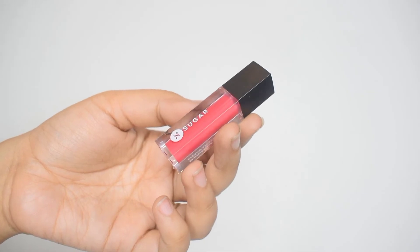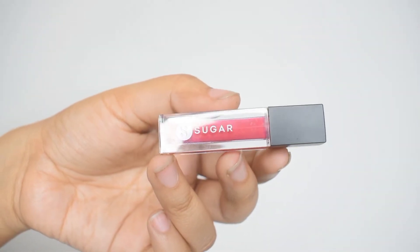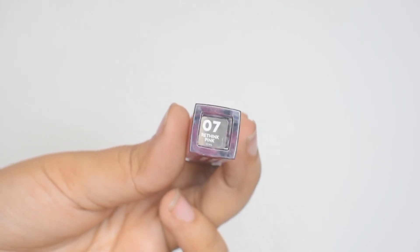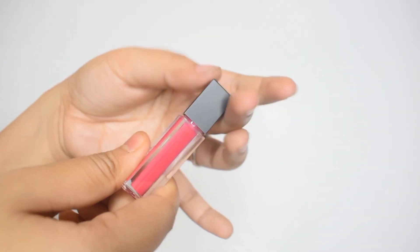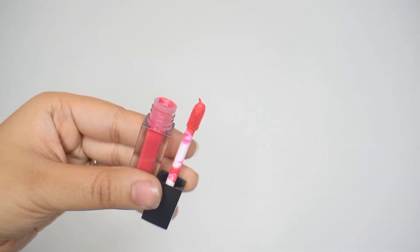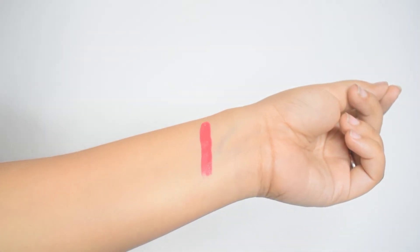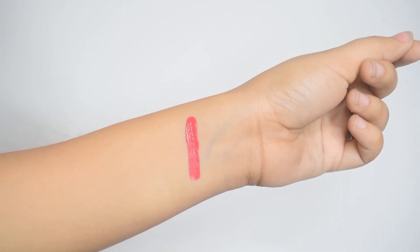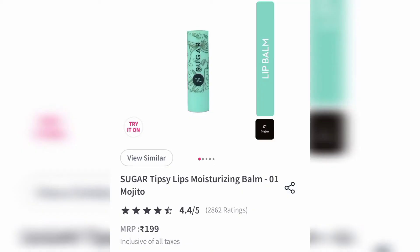Next up is a mini liquid matte lipstick from Sugar Cosmetics. I have to tell you guys — I hate the lipsticks from this range. They are super matte, super drying to the point where it becomes uncomfortable; they break, they turn into powder, they fall off. Everything that can go wrong happens with them — they are just like those 100–150 rupee fake lipsticks you get from Instagram stores. I love everything from Sugar Cosmetics except for this one.